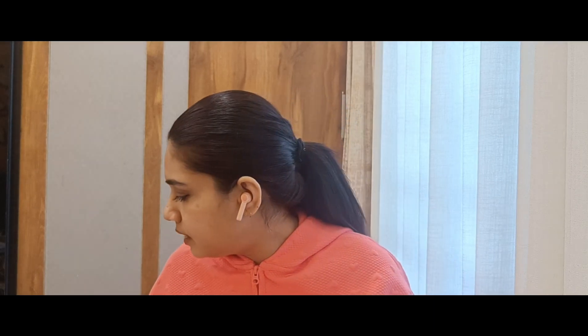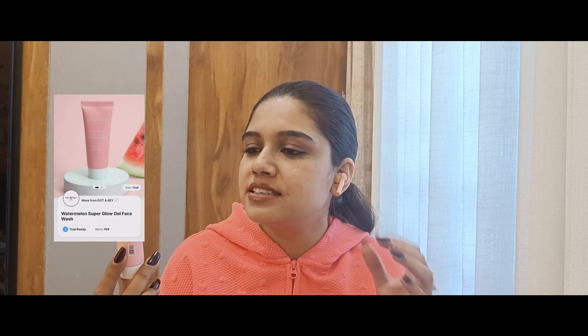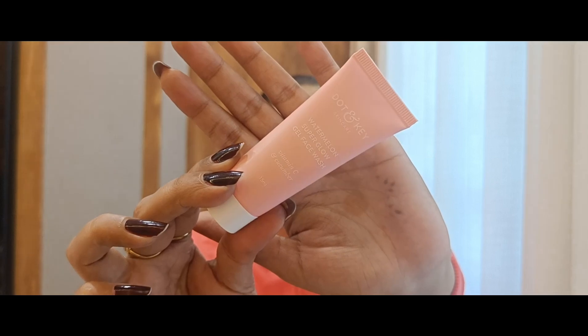Next is a gel face wash, again from Dot and Key — this is the Watermelon Super Glow Gel Face Wash. I also have their Cica Calming green bottle version and will link it in the eye card. This one is good for oily skin. The fragrance is kind of mild. I'll use it and update you with a review.